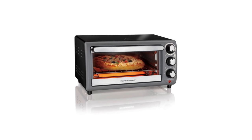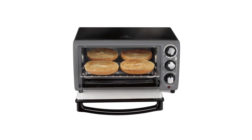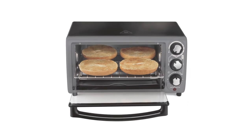Moreover, the Hamilton Beach Toaster Oven can reheat foods 26% faster and uses 76% less power, allowing you to save time and money.